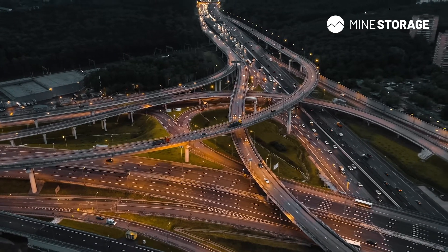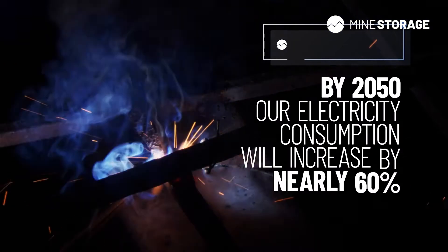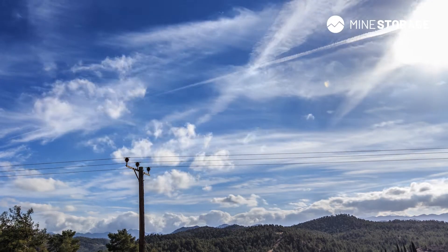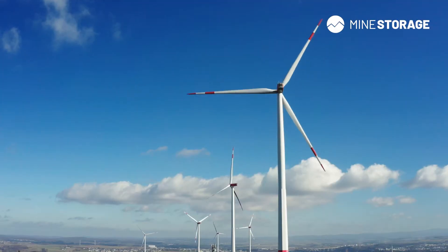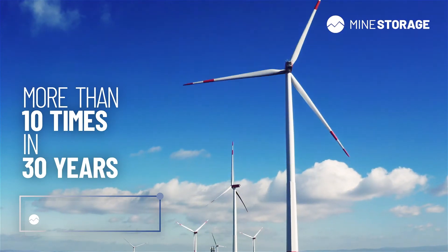By 2050, the electrification of industries and transport will increase our electricity consumption by nearly 60%. We have only seen the beginning of wind, solar, and other weather-dependent renewables. Wind production needs to increase by more than 10 times in the next 30 years.